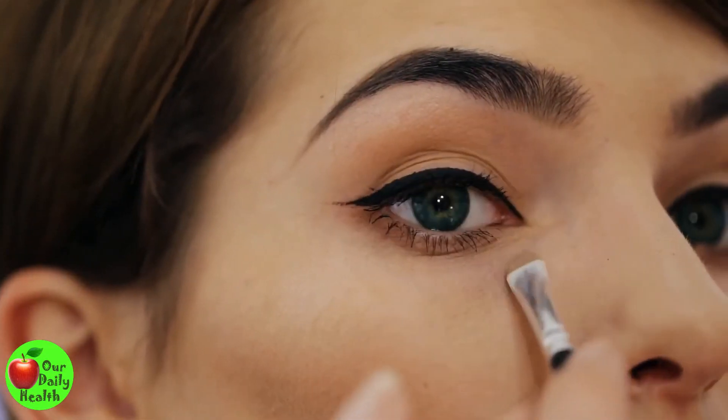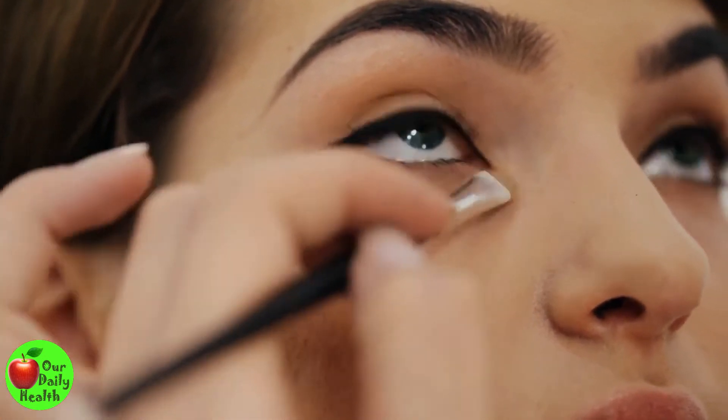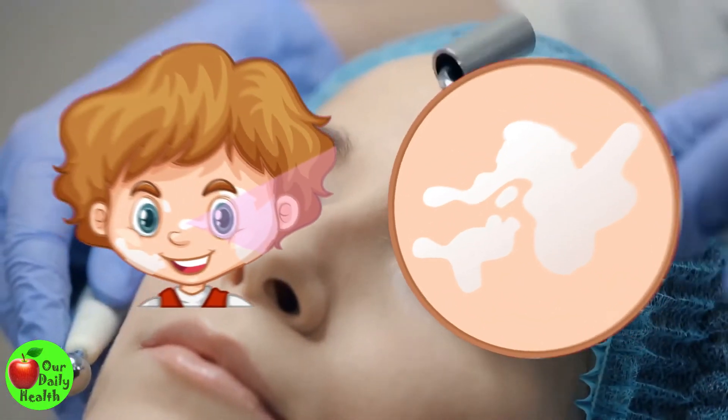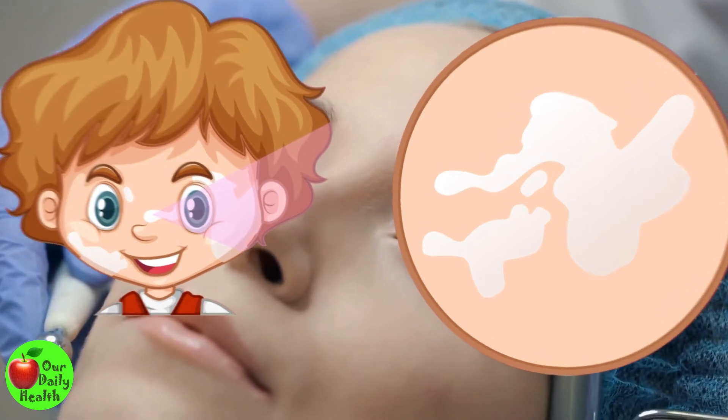It's pretty easy to use concealers and all sorts to cover all the imperfections and spots, but in the long run, it's just a temporary solution. In this video, we have shared several remedies you can start using to treat hyperpigmentation at home.